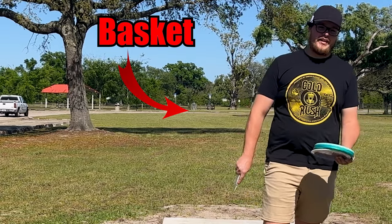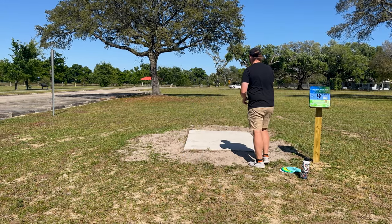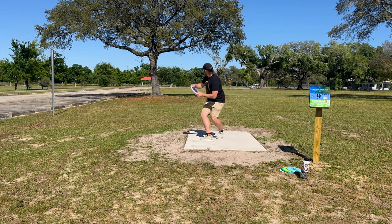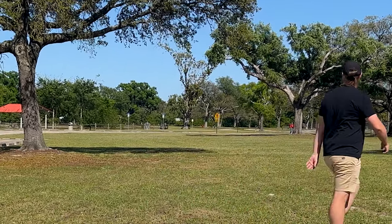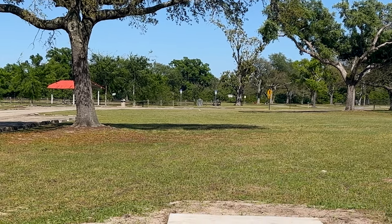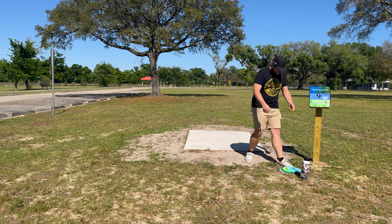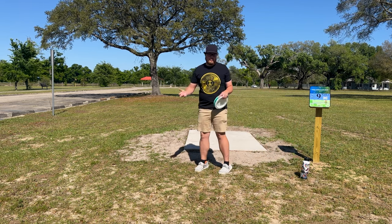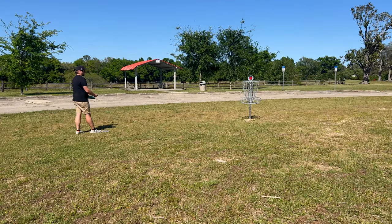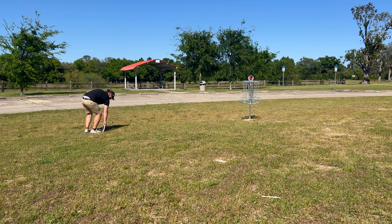So we got this hole right here — it's about 290 feet down there into the basket. We're gonna try the Sphinx out. Oh yeah! Very nice rip from the Sphinx there. Didn't turn at all, probably because of the tailwind keeping it stable, but I really like that. Easy tap in.